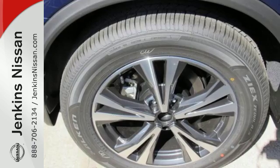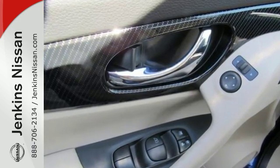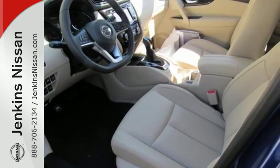Tall, long, or wide, there's plenty of cargo and passenger space inside this sharp cabin, which features a class-exclusive divide-and-hide cargo system.